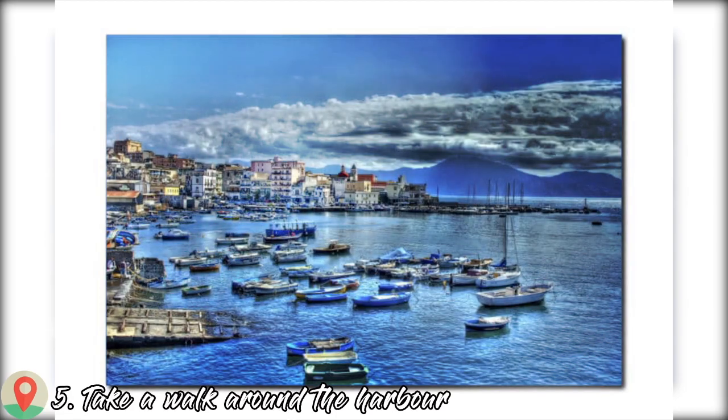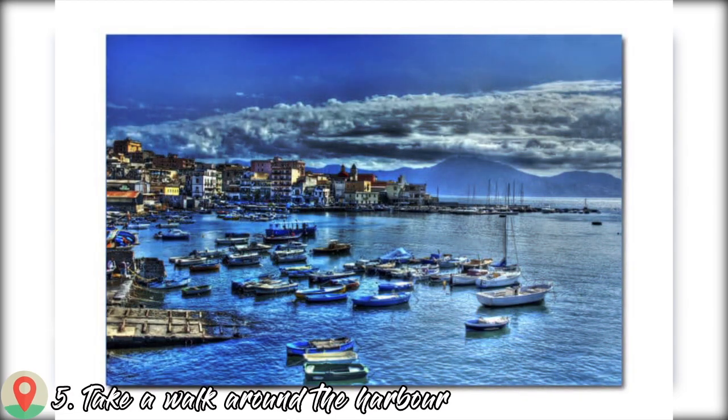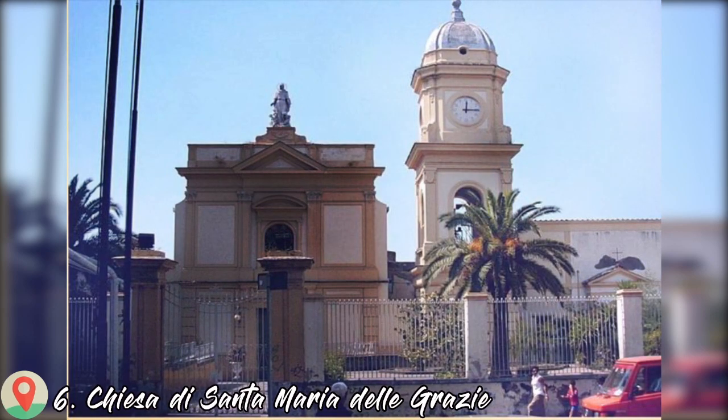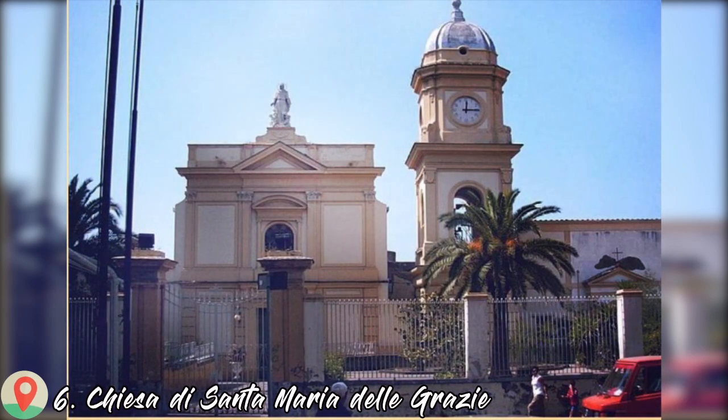Number five: take a walk around the harbor. Number six: Chiesa di Santa Maria delle Grazie.